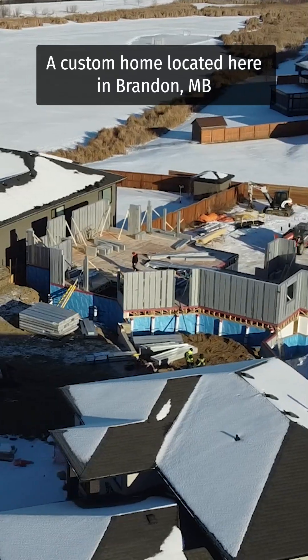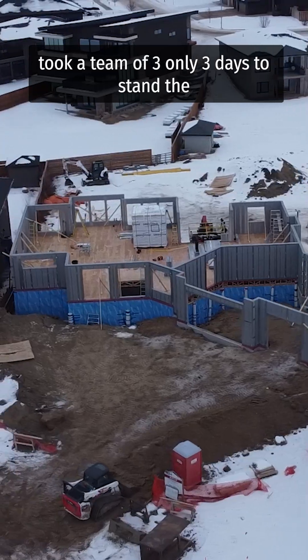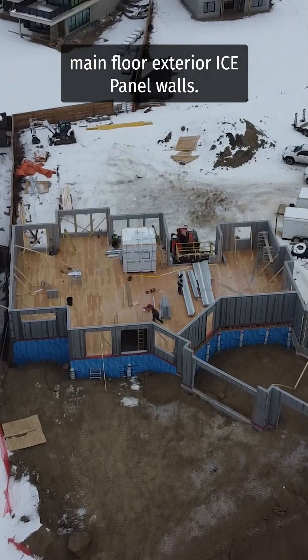A custom home located here in Brandon, Manitoba took a team of three only three days to stand the main floor exterior ice panel walls.